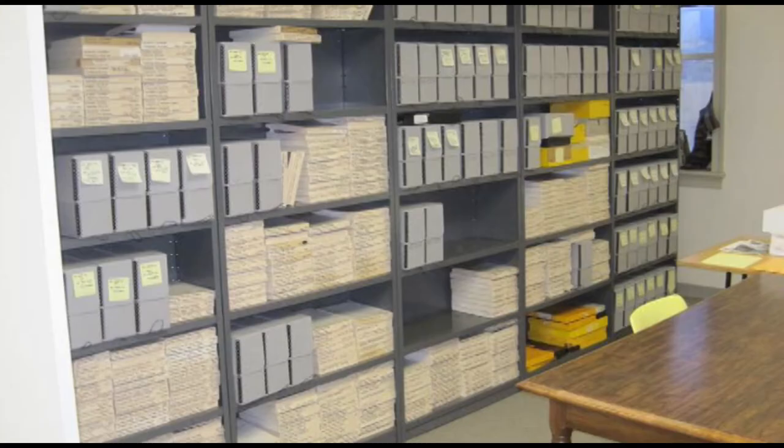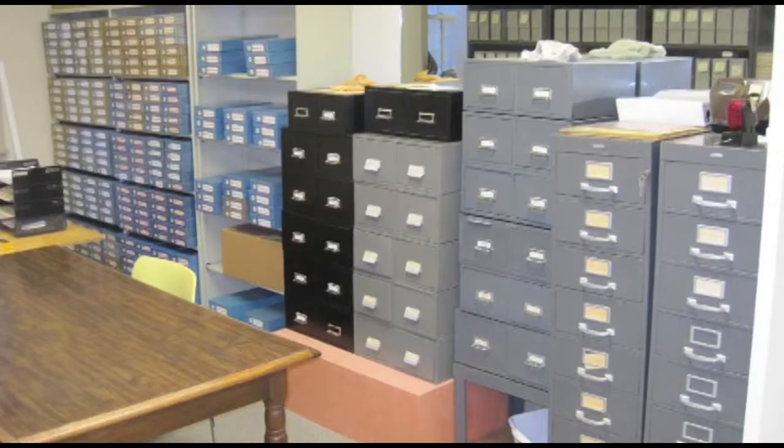Looking at the left side of that room: these boxes hold black and white prints. You can see a mixture of Jim's original boxes and the new acid-free boxes, because we're still in the process of making that change. On the right side of the room, the left shelves are the slide collections, and the metal files on the right hold the negatives and the small print collections.